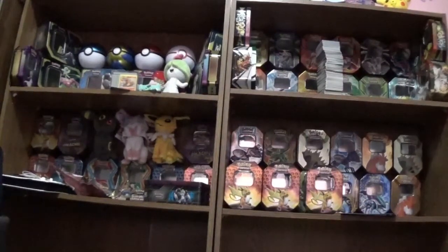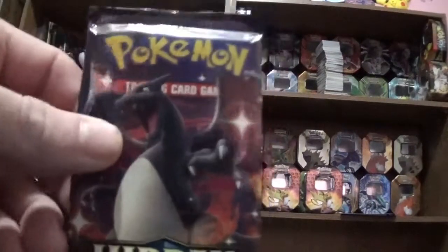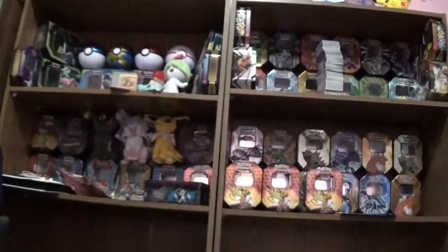Hello everyone, welcome to another Arcaneic card openings video. Today we'll be opening up another Head and Face Booster Pack. Let's go ahead and see what we got in it.